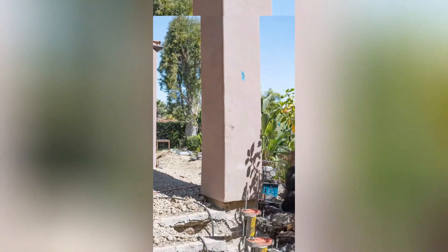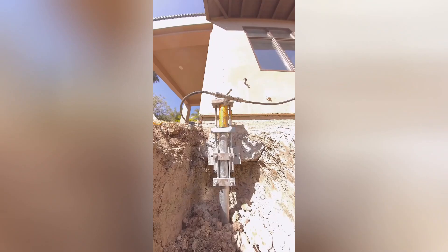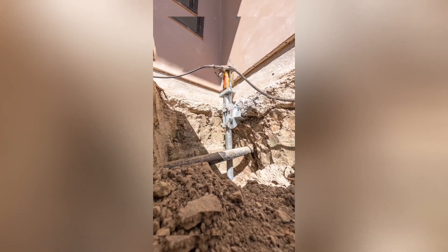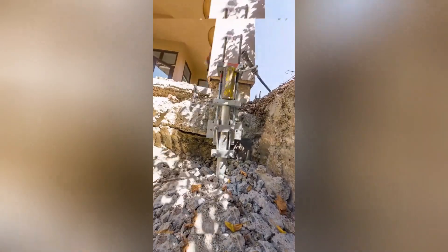These specialized lifters, designed to elevate entire houses, are invaluable tools for relocation projects. By utilizing hydraulic or pneumatic power, these lifters can gently lift a structure off its foundation, allowing it to be transported to a new location.